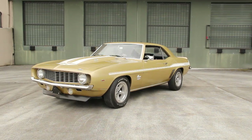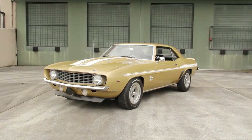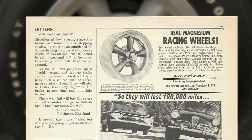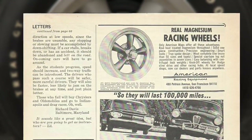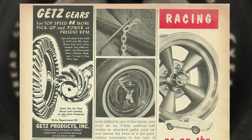Coming in at number 10 on our list are the Atlas aluminum mags found on a 1969 Yanko Camaro that we featured. First of all, the term aluminum mag doesn't really make sense — mag meant magnesium wheels, but magnesium wheels had a style that was more adopted by aluminum wheels. So today aluminum wheels are often called mags.